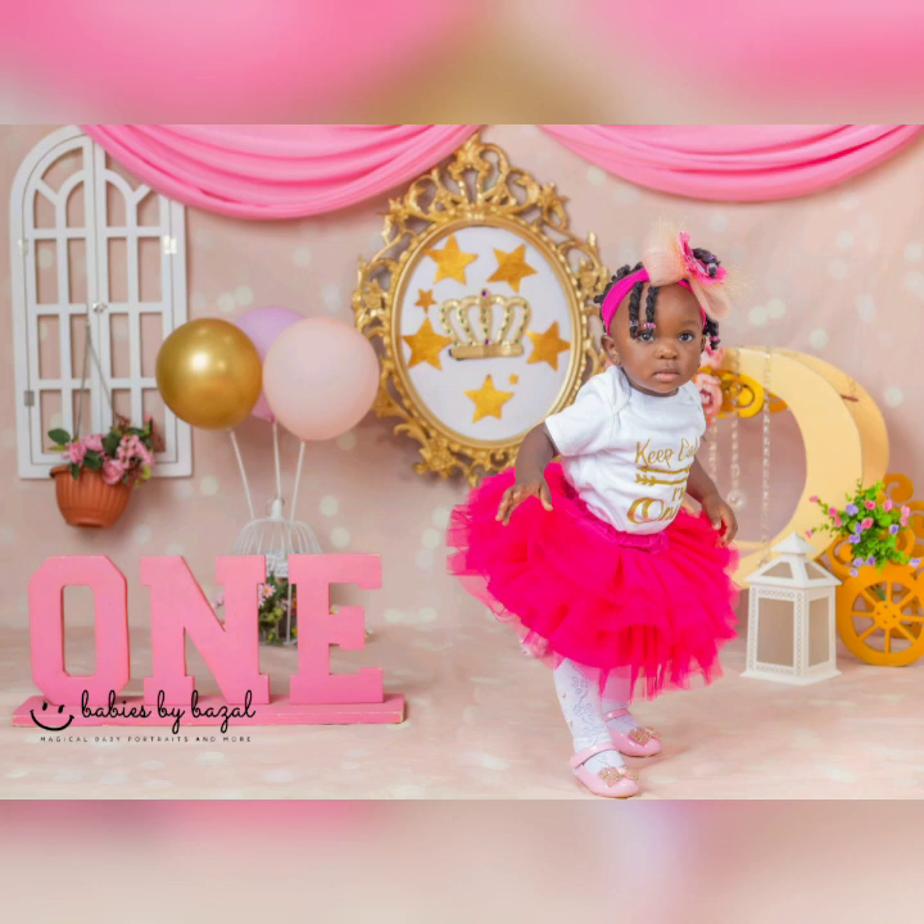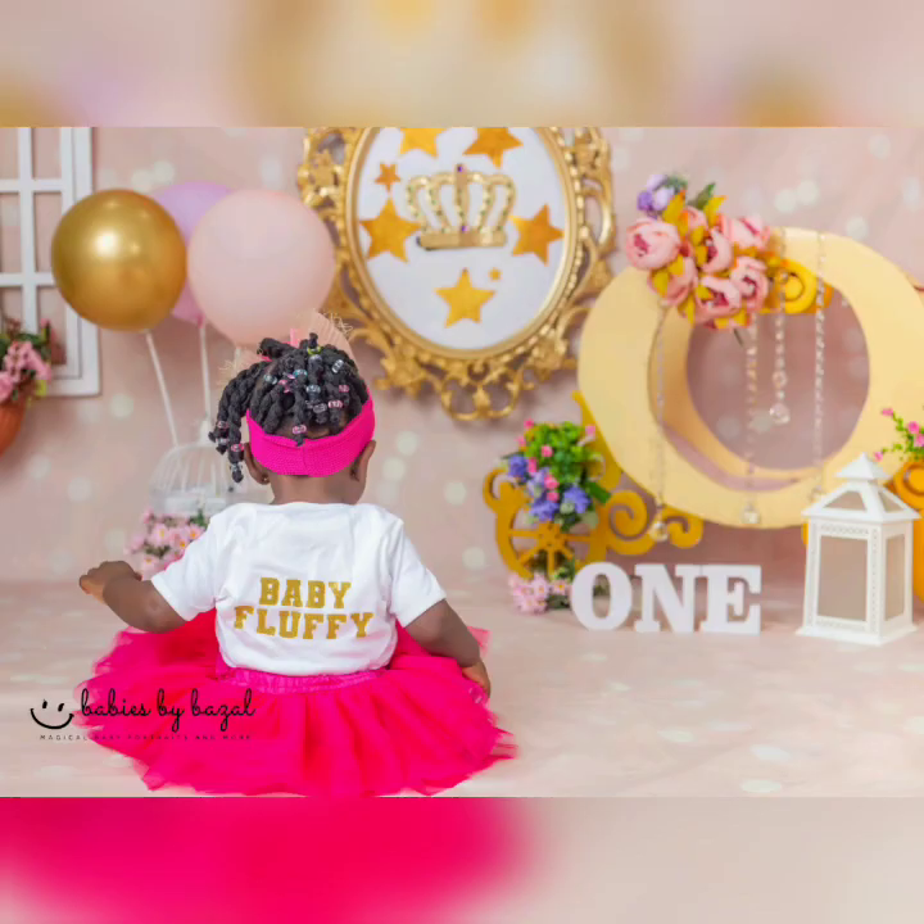And yes, Baby Na has a nickname — I didn't tell you. It's Baby Fluffy. I'd like to say a very big thank you to our amazing photographer, Babies by Bazaar. I'd also like to say a thank you to adorable Mother Care, and Gloria on occasions, who came up with a beautiful fascinator for Baby Na, and the team for her beautiful shoes.